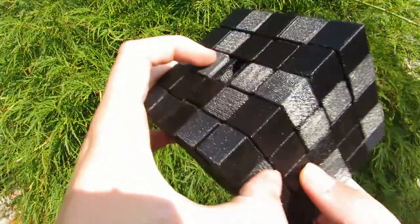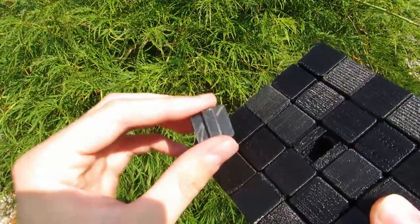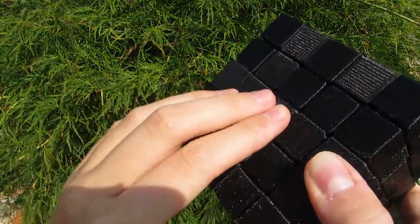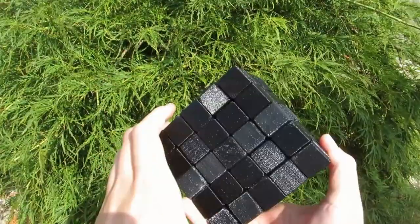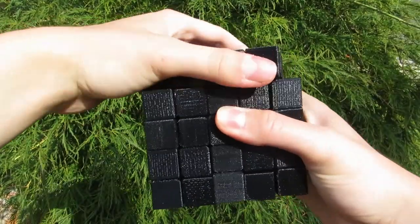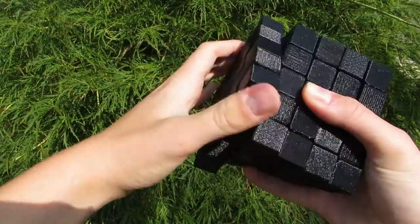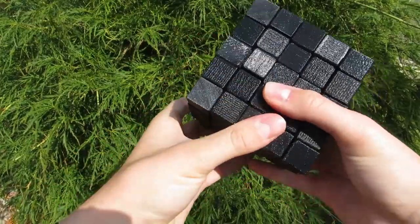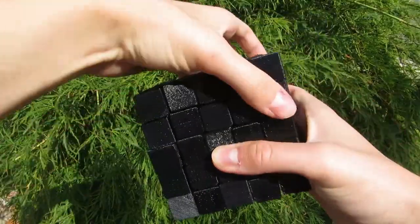Also because of this big number of pieces, it is quite heavy in comparison to other puzzles. Next to it I put a regular sized 5x5 for comparison — it looks so tiny. The turning of this puzzle is much better than what I expected, so I'm quite happy about this. The inner layers don't turn very well, but the puzzle wasn't sanded yet, so I hope that it still can be improved.